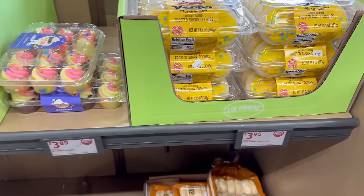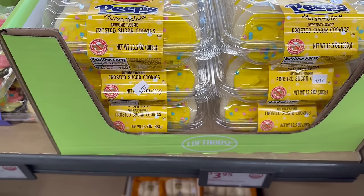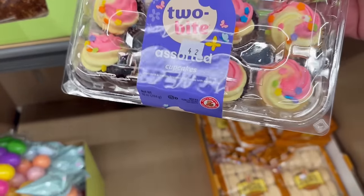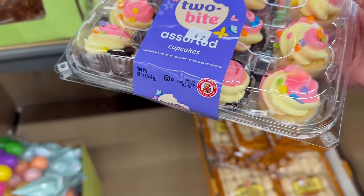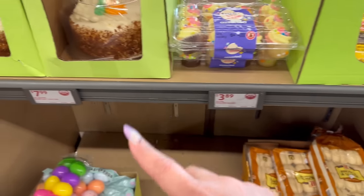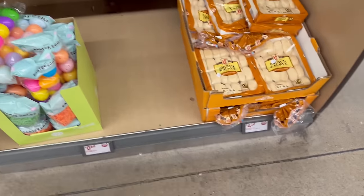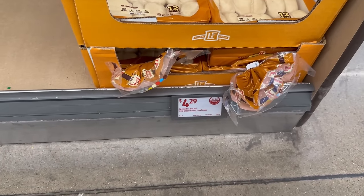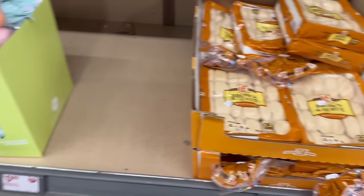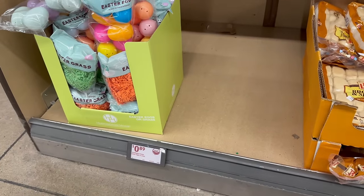They also have some nice Easter treats! You've got the Loaf House Peeps marshmallow flavor sugar cookies — those are like our favorite in our household. Then there are Two Bites assorted cupcakes, vanilla and chocolate, for $3.89, and Loaf House cookies for $3.95. Carrot cake for only $7.99, brown-and-serve dinner rolls for $4.29 — you get 12 rolls. Eggs and grass still for 89 cents.